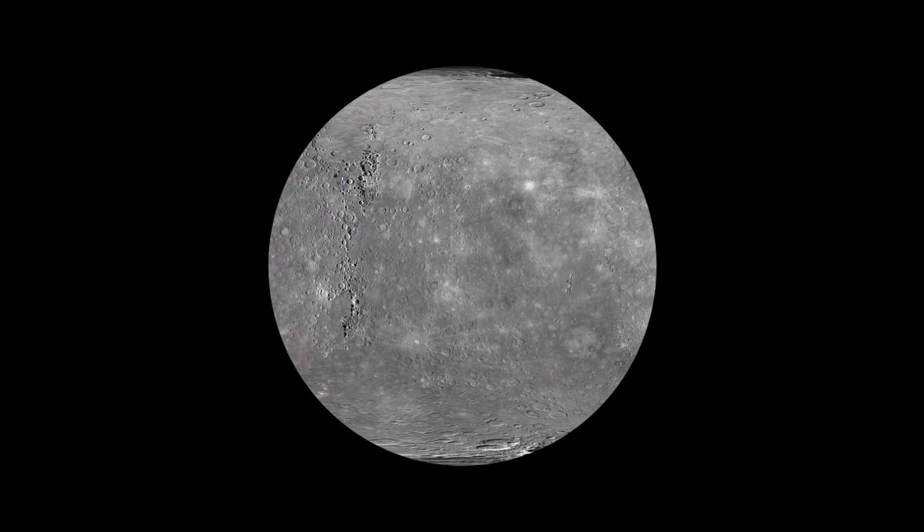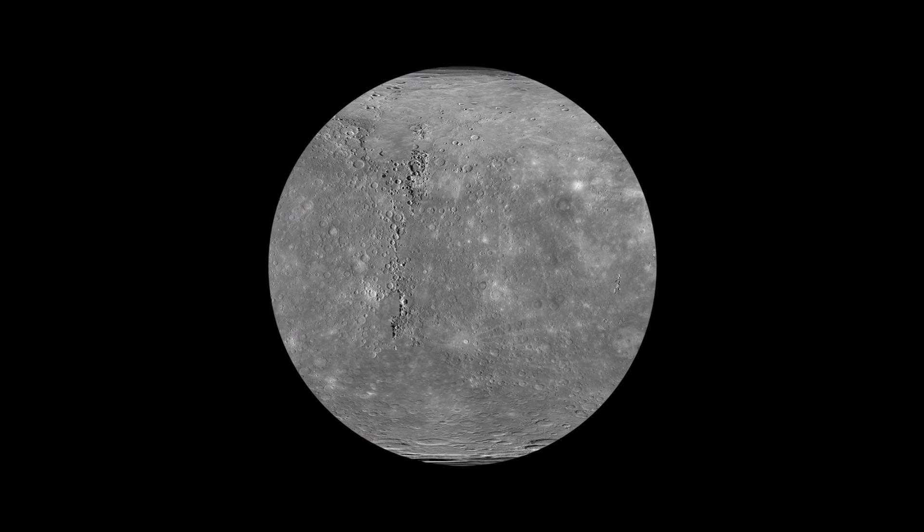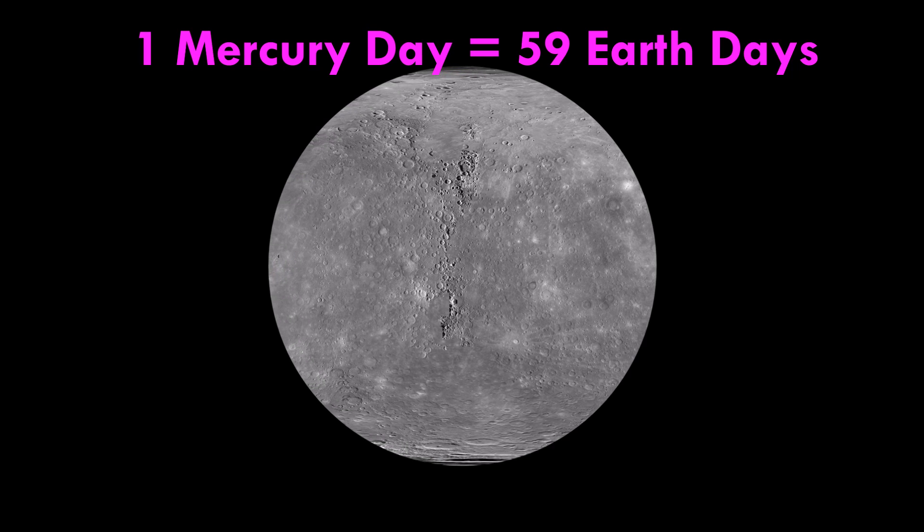Even though it orbits really fast, Mercury spins on its axis very slowly. One day on Mercury takes about 59 days on Earth.